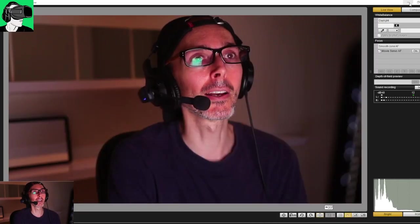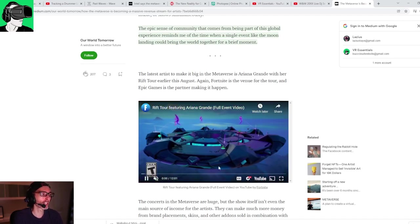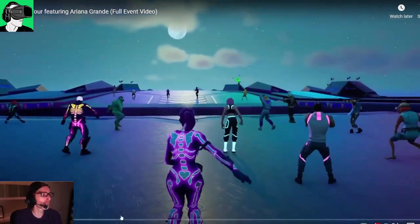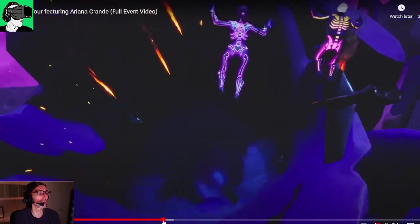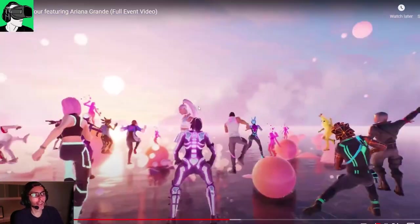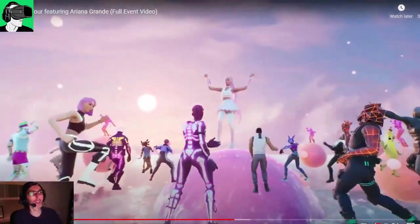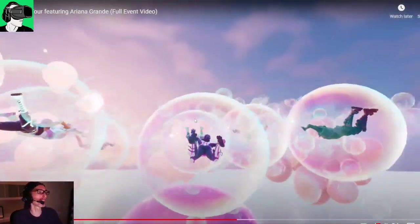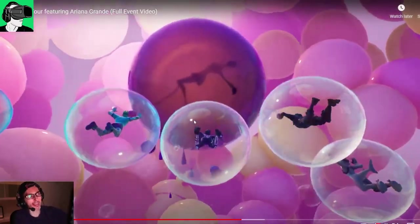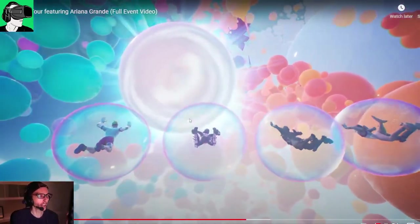With COVID-19, doing this in the metaverse is more convenient because you can build everything there. Ariana Grande also did it in Fortnite. The environment doesn't look super detailed, but if you put your VR headset on and you're immersed right next to her, it will feel amazing. When you put a VR headset on — an Oculus Meta Quest, HP Reverb G2, or HTC Vive Pro — you'll feel just amazingly immersed. You can see people in bubbles floating around — things are constantly changing. This is the kind of stuff you can do when organizing concerts in the metaverse.